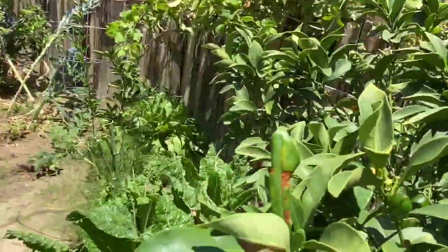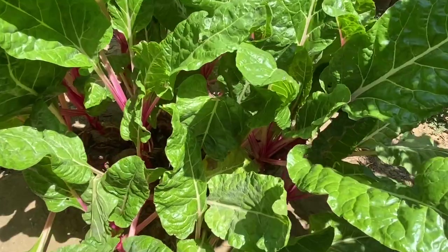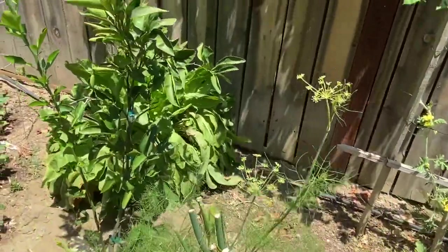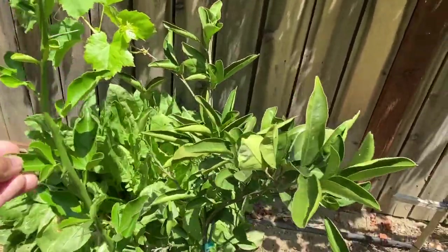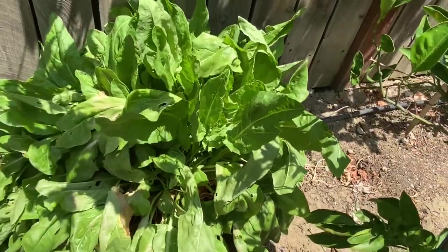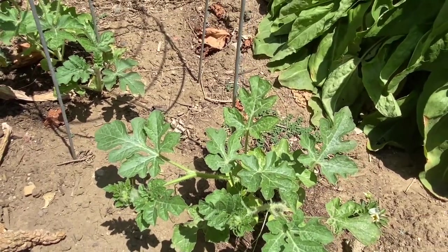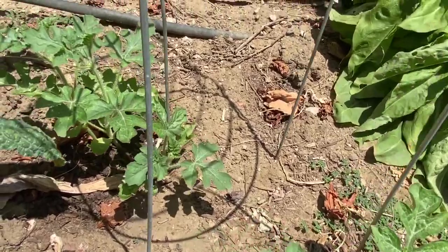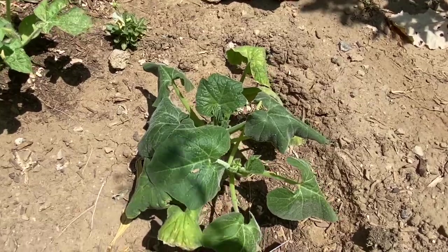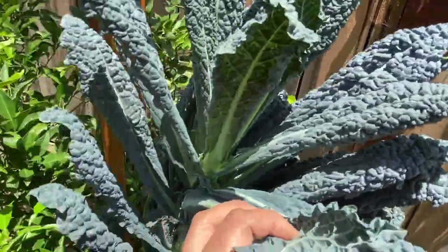And then here we have the peppermint chard, fennel, and this is satsuma mandarin. That one is a French sorrel. More watermelon here — these are Crimson Sweet, another watermelon variety. This is calabacita and this is Tuscan kale, almost about to bolt.